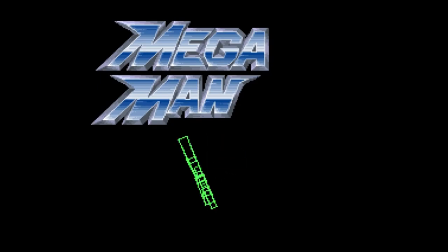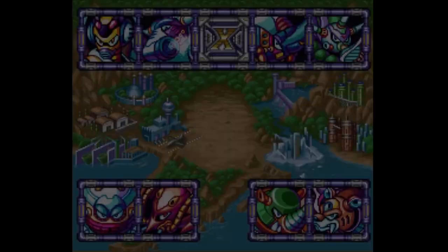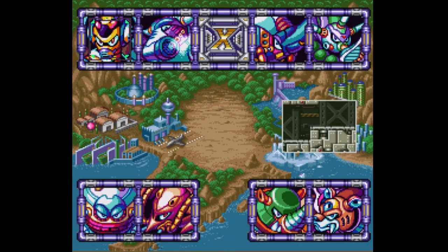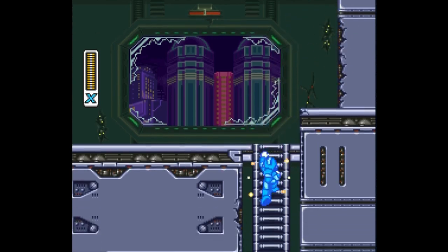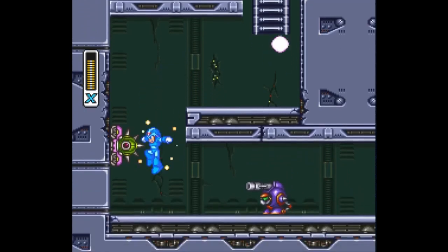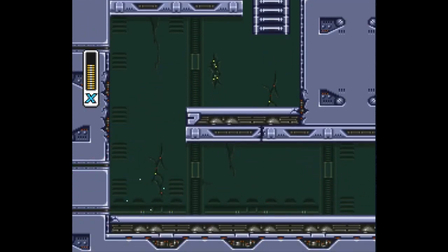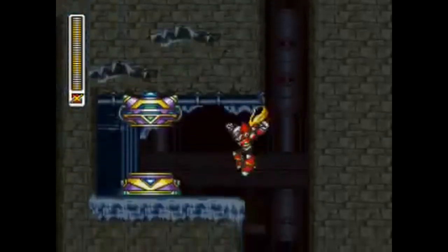Next up we've got Mega Man X3, a side-scrolling action platforming game released in 1995. It follows the tradition of both the original Mega Man series and the Mega Man X series — the player traverses eight stages in any order, gaining power-ups and taking the special weapon of each stage's boss. Mega Man X3 is the first game in the series in which Zero is a playable character, equipped with a laser sword.